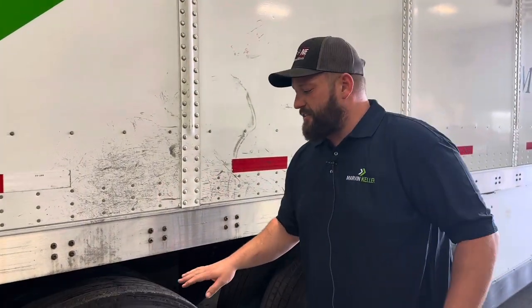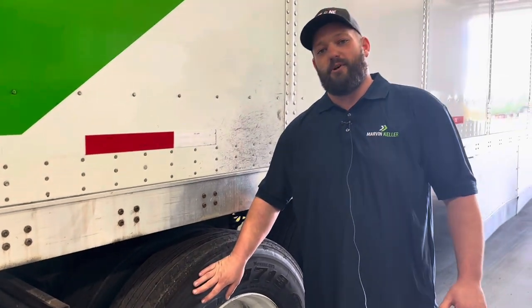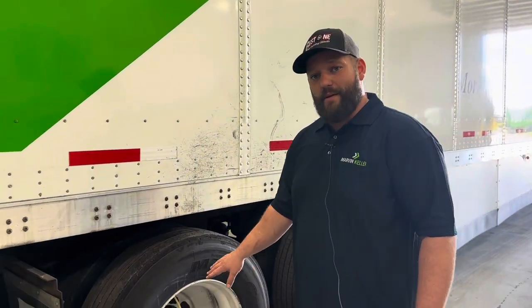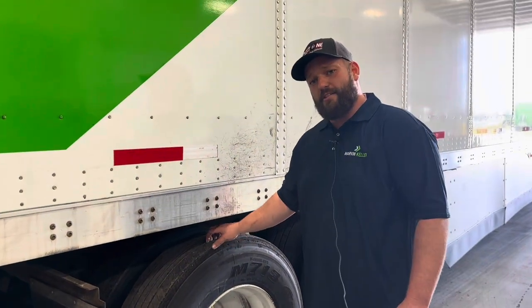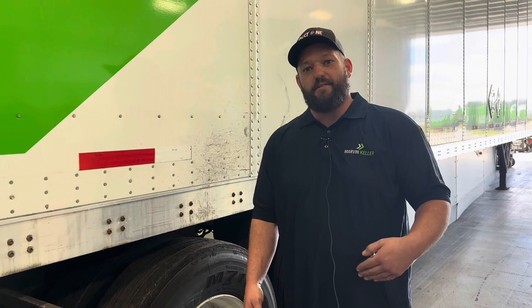Another thing to look for is discoloration in the sidewalls. If the tire's been run flat we run the risk of blowing it out — the heat from running flat will actually weaken the sidewall. We also want to look for wheel damage, check our lug nuts every time, and look for any chunks out of the tread — any chunks, cuts, anything that looks irregular, irregular wear — anything. We need to get that problem solved as soon as we can. We don't want it to blow on the side of the road because then we almost double the cost of the tire automatically.